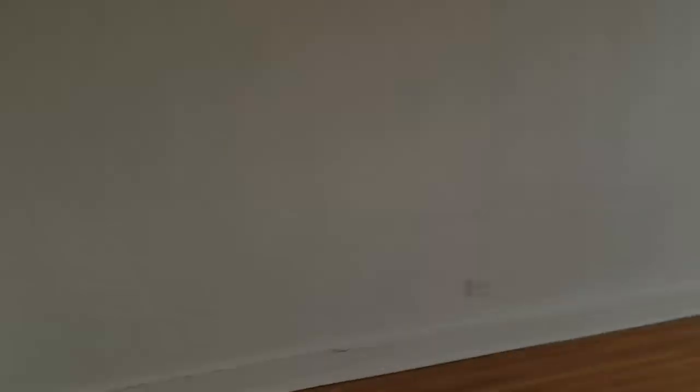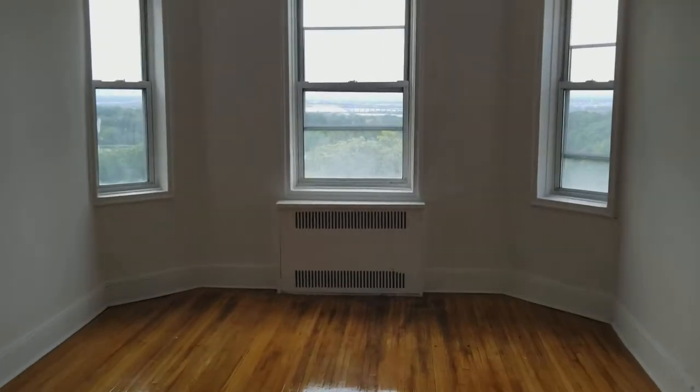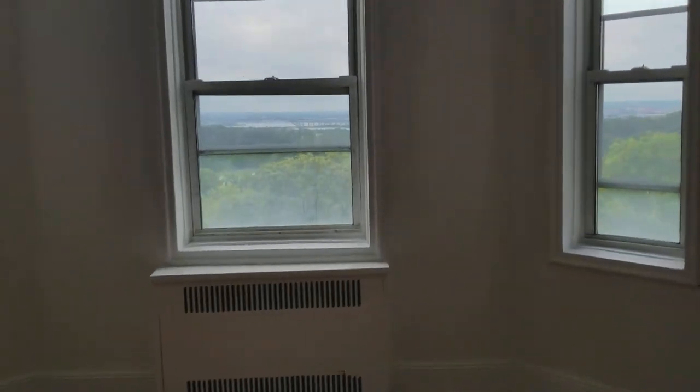Then here is the bedroom — nice size. And there's a closet that looks exactly like the one I just showed you. And again, with these views, I can't.